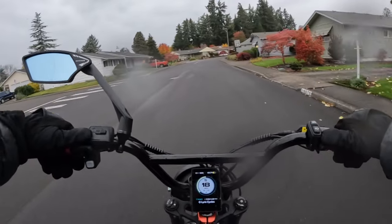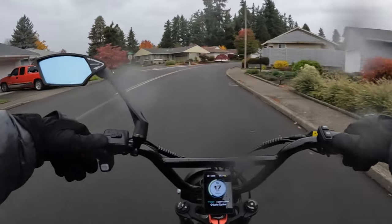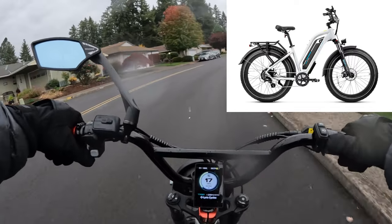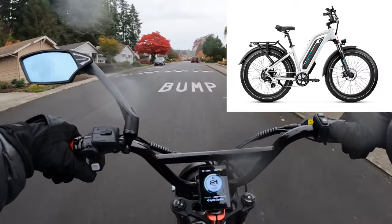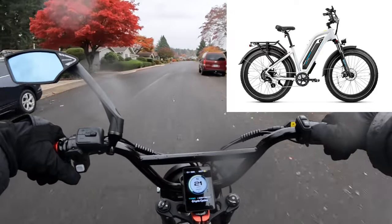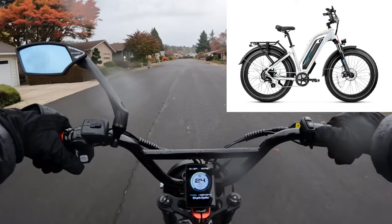This bike comes in two different styles: the step-over and the step-through. It's currently on sale for $800 off — the regular price is $17.99, and it's currently going for $999 with free shipping.